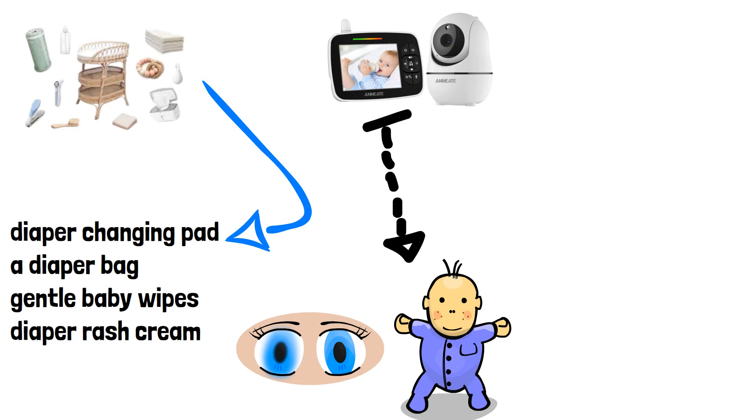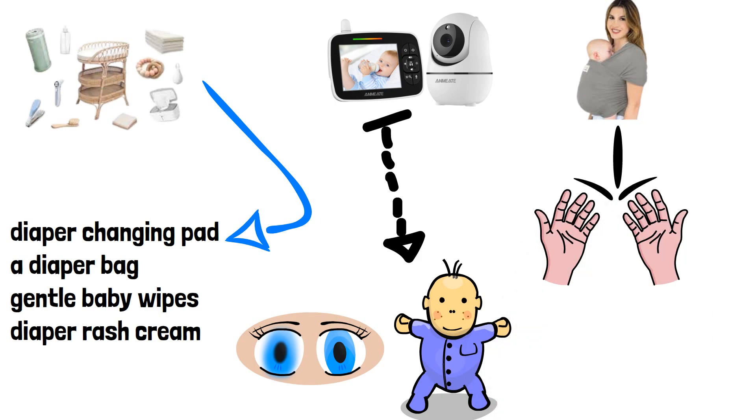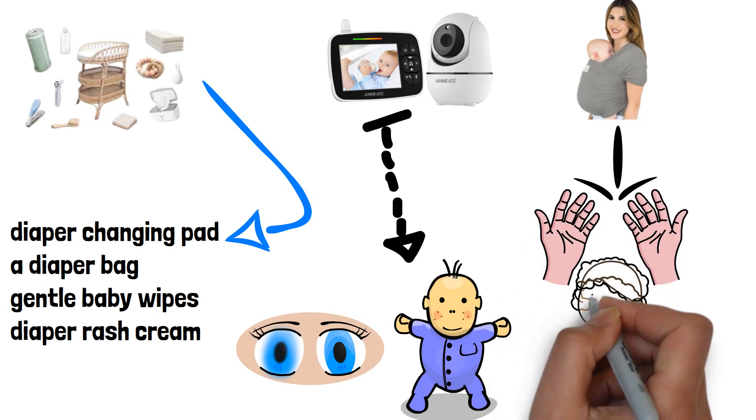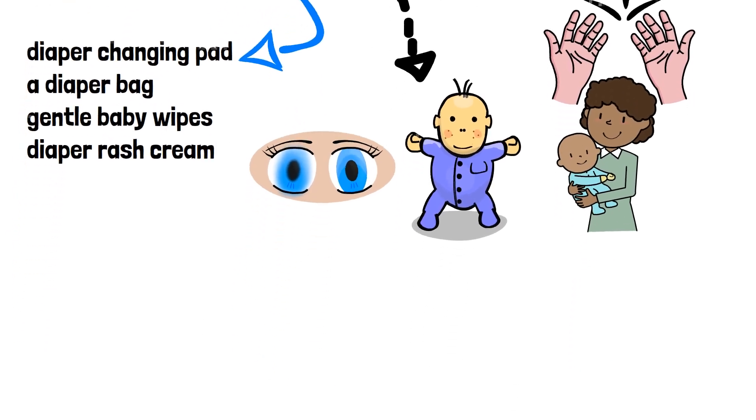Product Number 3: Baby Carrier or Wrap. A baby carrier or wrap is a must-have for hands-free bonding and convenience. It allows you to keep your baby close while having your hands free for daily tasks. Choose a carrier or wrap that provides proper support and comfort for both you and your baby.